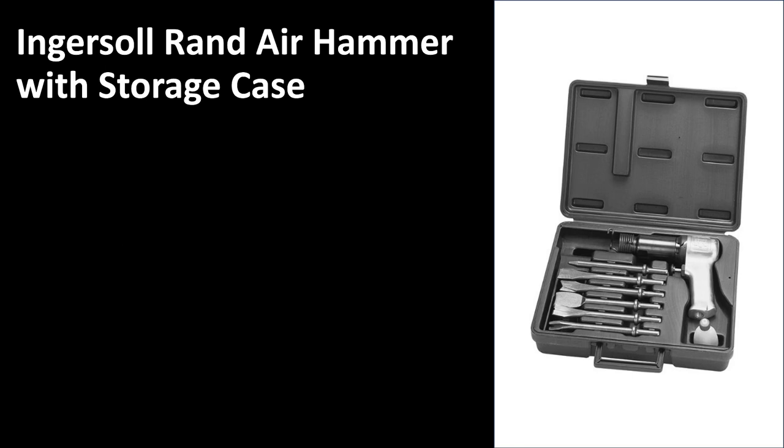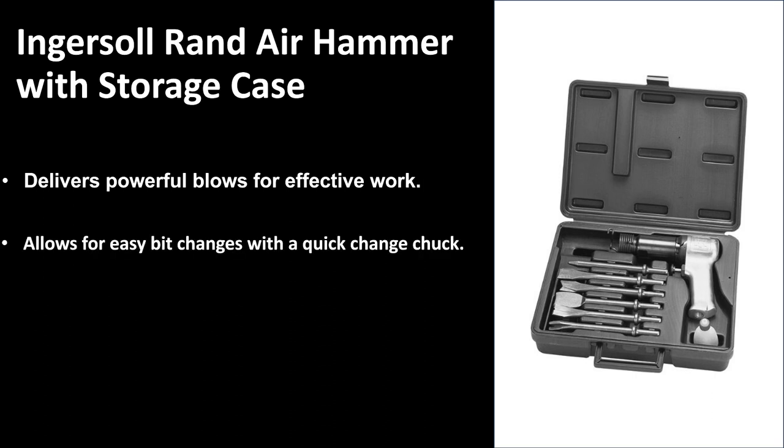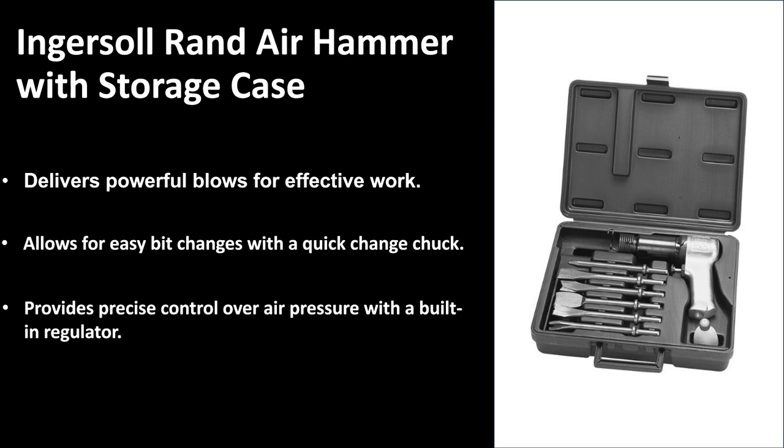At number two we have the Ingersoll Rand air hammer with a storage case. A storage case is very convenient for any tool. It delivers powerful blows for effective work — you can really rely on this air hammer to give you 110% industrial results. It allows for easy bit changes with a quick-change chuck, so all you have to do is plug it in and pull it out without needing a chuck key, which is often the first thing that gets lost. It also provides precise control over air pressure with a built-in regulator.